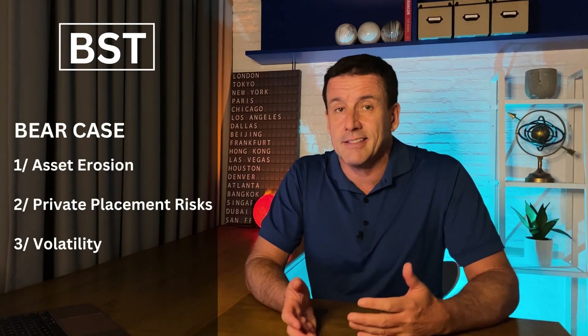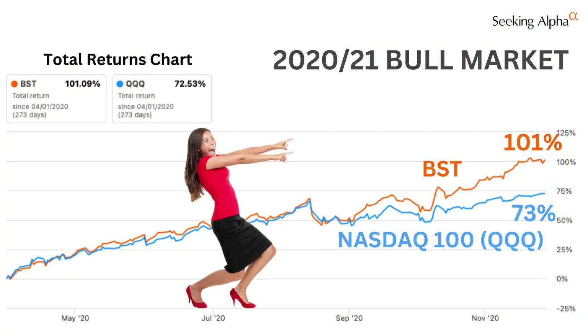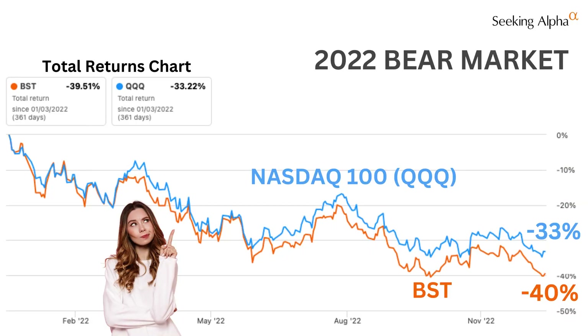Last up: volatility. If you're looking for a smoother ride than the NASDAQ, then BST is not for you. Unlike some other covered call funds, BST doesn't really reduce volatility compared to the NASDAQ. When the NASDAQ took off in 2020 and 2021, BST was along for the ride — which was great. But when the NASDAQ crashed in 2022, BST captured all of those losses, and then some. The dividends have been steady, but the price is volatile.